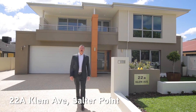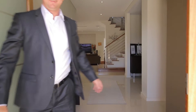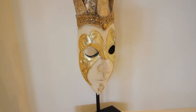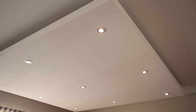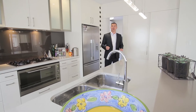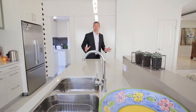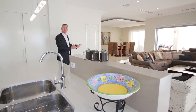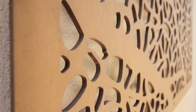Welcome to 22A Clem Avenue, Salter Point. With first-class finishes throughout, this fine family home offers it all, combining a wonderful feel through the kitchen, lounge and dining, out to a lovely undercover entertainer's area.